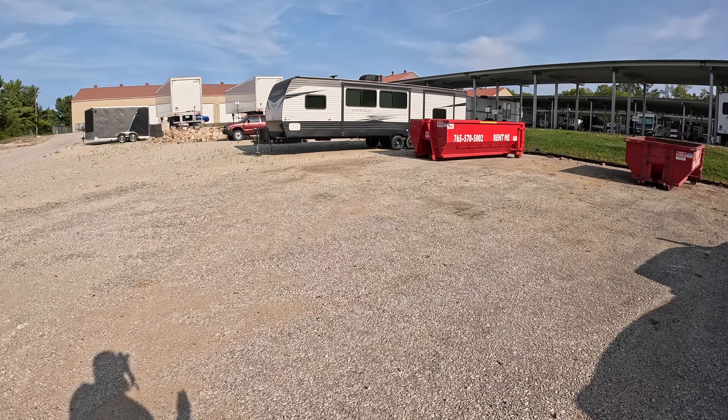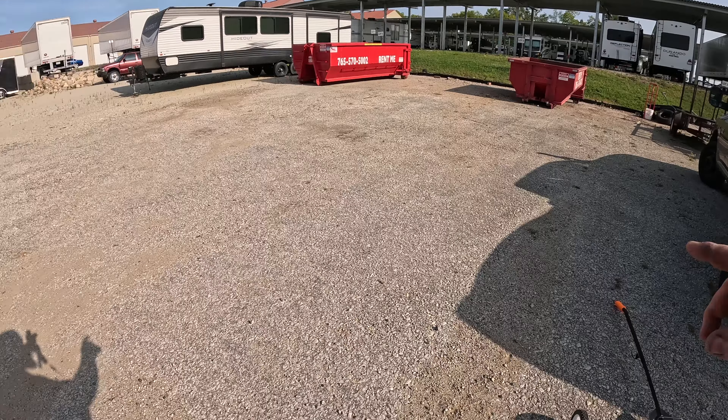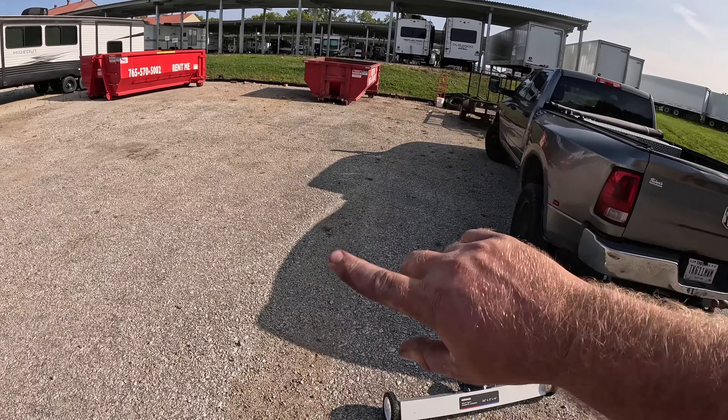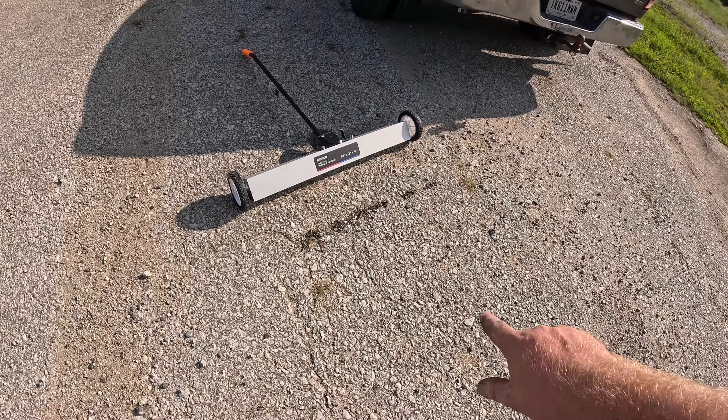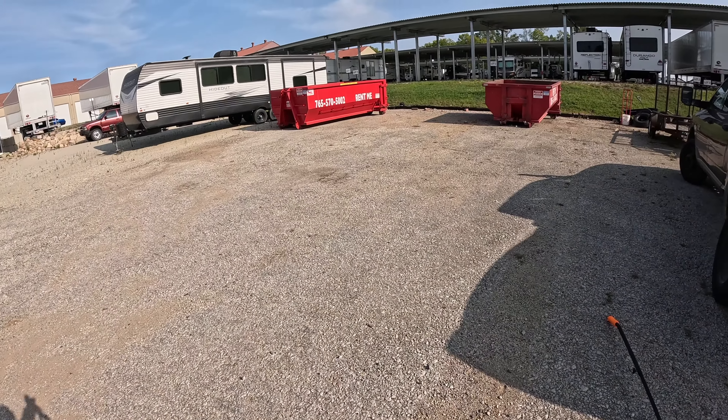I've only got two dumpsters here right now — all going out tomorrow, I'm booked for another full weekend. I'm going to capitalize on this and do some rows back and forth across the whole area to see what else this actually picks up.